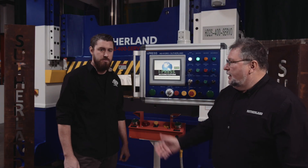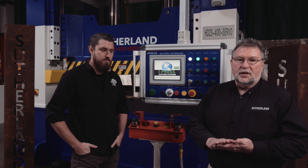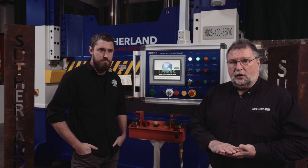Hello, my name is Ray Fouse, this is Jack Wilson, and we're going to introduce you to the most advanced feature-packed press control systems on the market today, and that is the iPress family of controls.